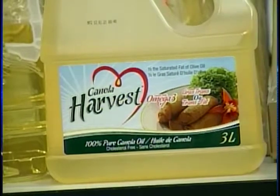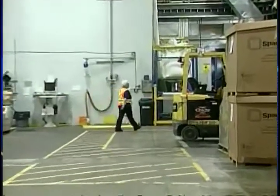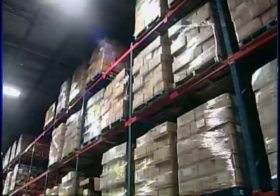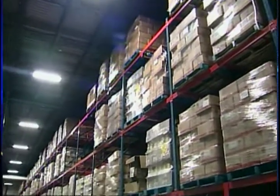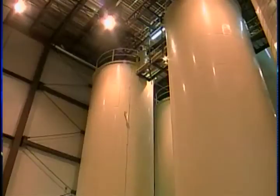Over the past year, Richardson has increased the size of its packaging plant by 40 percent. It has also increased warehouse space, added bulk storage tanks and fully automated oil receiving and blending equipment.